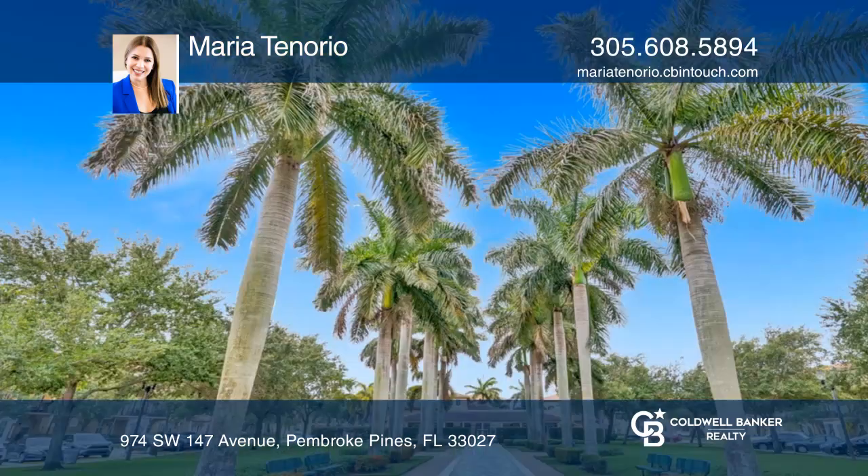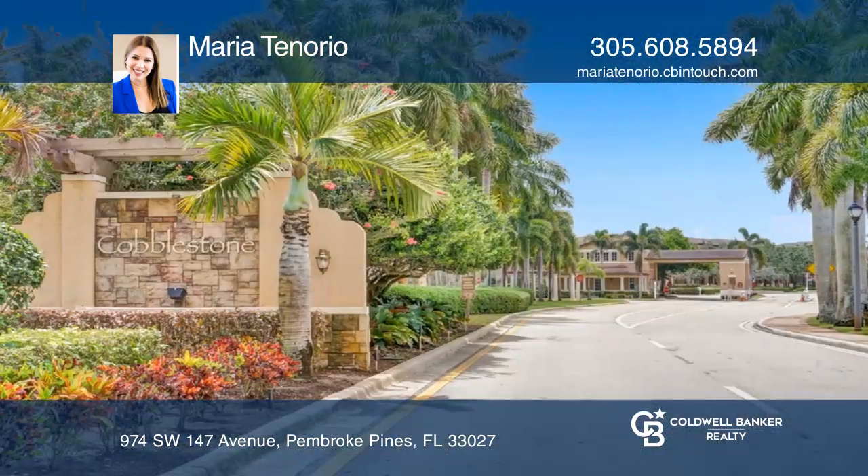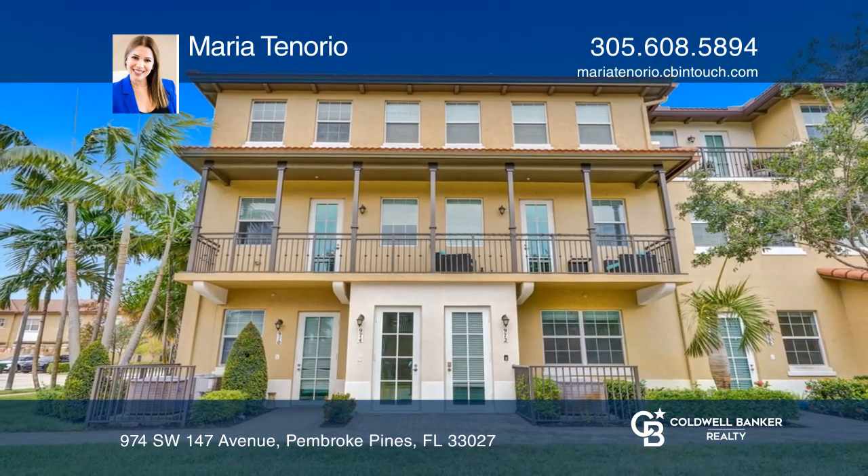An additional staircase leads up to a loft area, two bedrooms, and their private bathrooms. Looking to buy or sell? Call Maria Tenorio today!